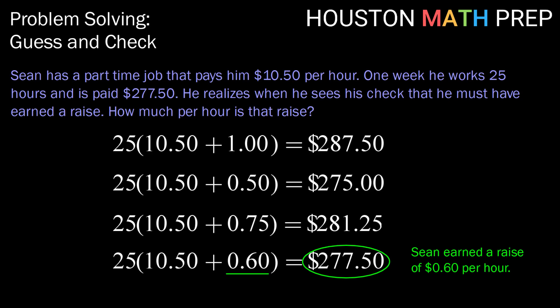So we can conclude by saying Sean earned a raise amount of $0.60 per hour. Looking back, did we answer the question? Yes, we were able to find the raise amount per hour. And do we think that guess and check was appropriate? Sure. Are there other methods that could have worked for this problem? Most definitely, but this one worked here. All right guys, that does it for this video on problem solving with guess and check. Until next time, we'll catch you in a future video.